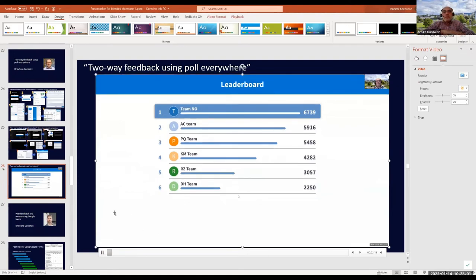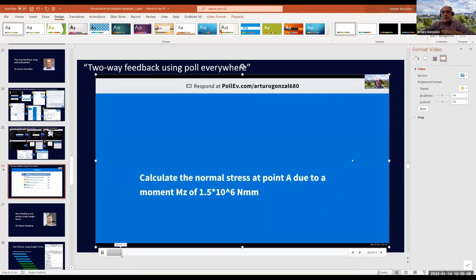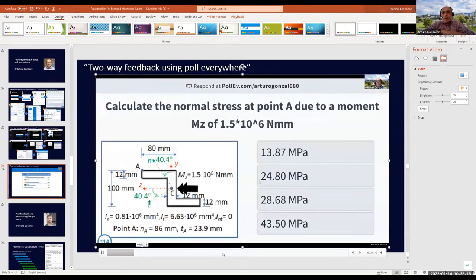Here you can see the classification after one question, then the next question comes along. On the left side at the top is the figure and text of the question, with four options below. This is how it looks when I project it on screen in class.